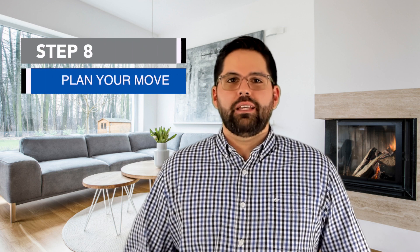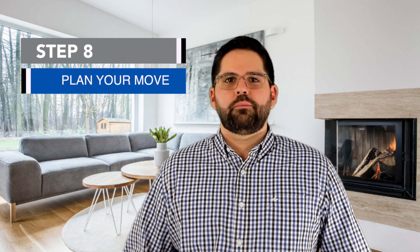Step number seven is to start looking for home insurance. Make sure that you get a couple of quotes from different companies so that you can compare them, and make sure you're comparing apples to apples. In this step you'll rely a lot on the insurance agents that you're working with.